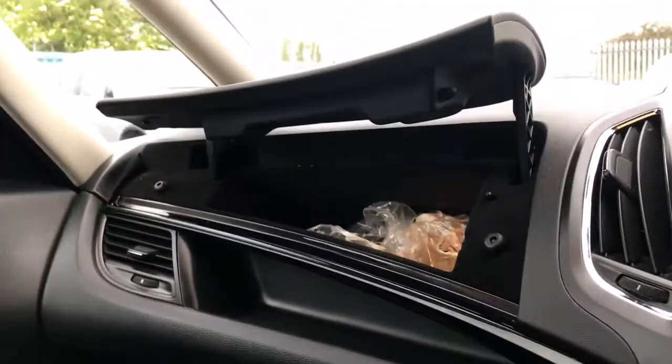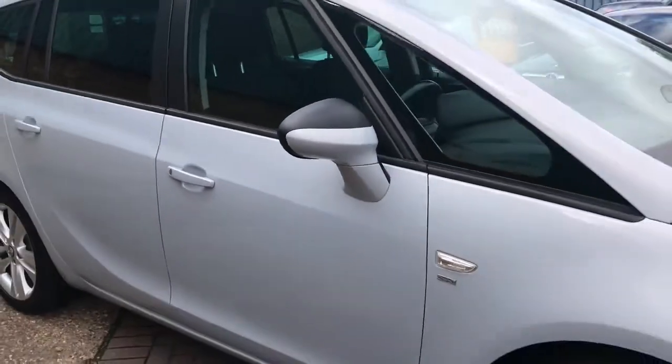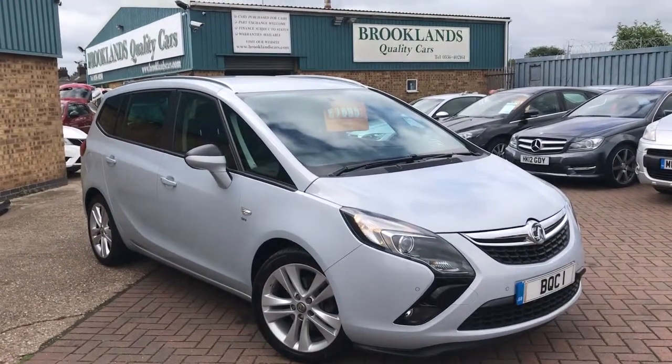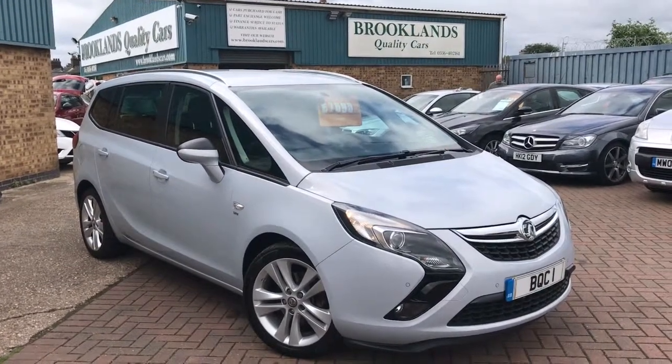We can do some fantastic finance options on this one, including taking your car in part exchange, cycling in any outstanding finance and setting you up with a new agreement. If you have any questions please give me a call, continue to share these videos, and don't forget to check out our other videos on Facebook and invite your friends to like our Facebook page.